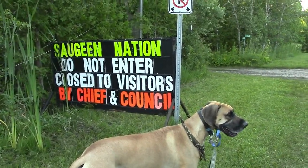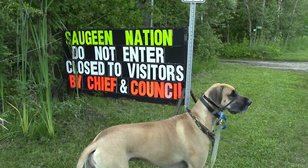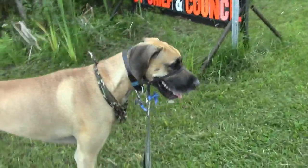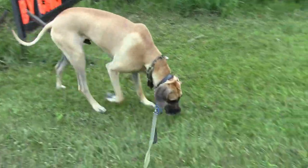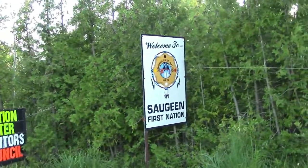So Sauge Nation — that's the Indian reservation up here — is not allowing visitors to come on their beach. Only people who have cottages up here are allowed on the beach. But a lady just told me they've been on it every day this week, so they're not really enforcing it. There's not much beach over there anyway.